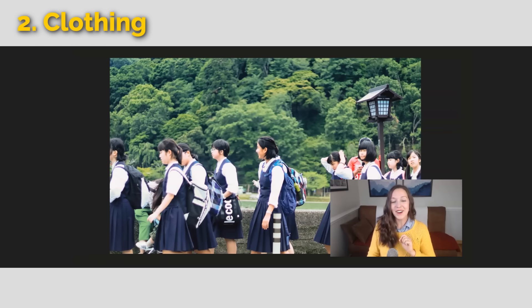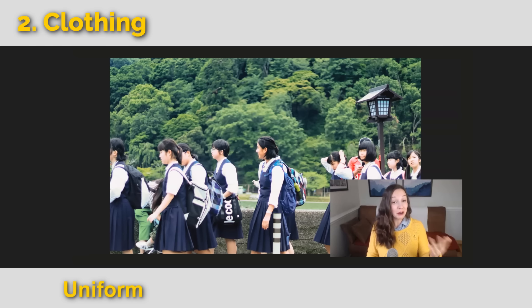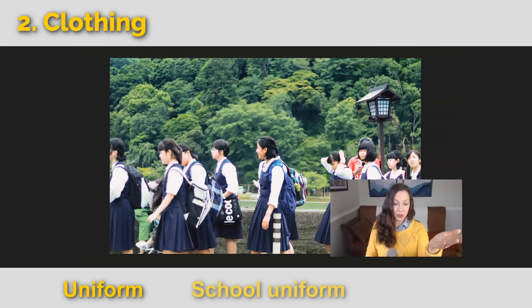The next people are wearing uniforms. A lot of people wear uniforms — school children, people who work in hospitals wear scrubs, people in the military, and many other professions wear uniforms as well.